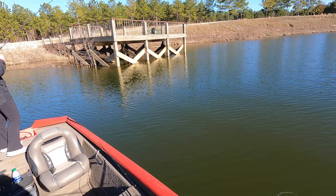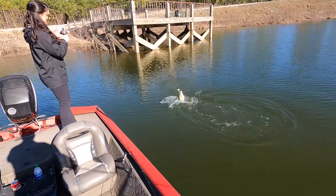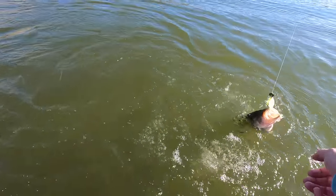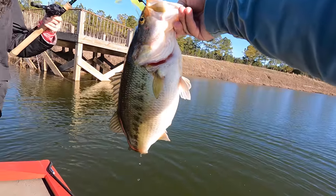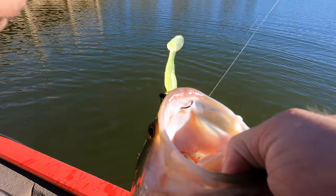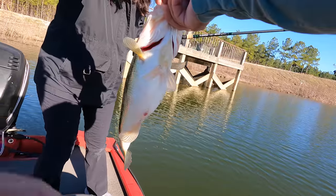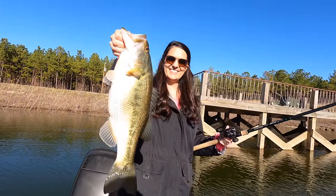The rod has been bent over — oh yeah! Got him — what a butterball, nice female! Guys, I can't tell you enough how much you need that trailer hook. It's a one-aught Gamagatsu, and all of our good fish today — brown on the belly — have come on the trailer hook. Nice one, Liz!